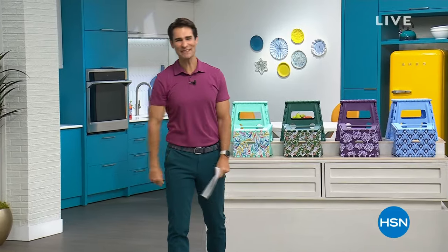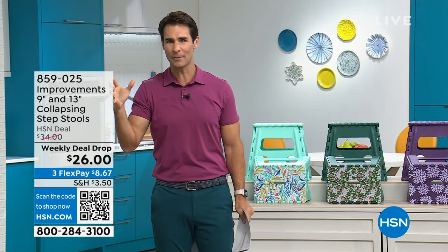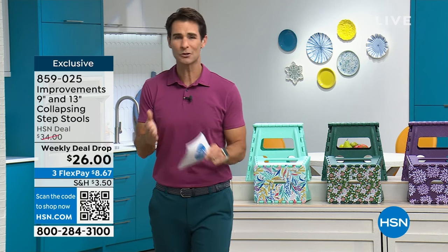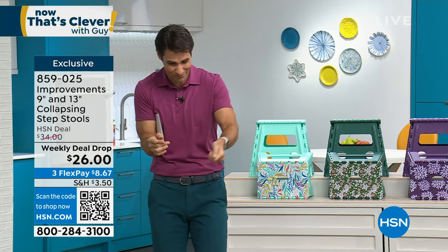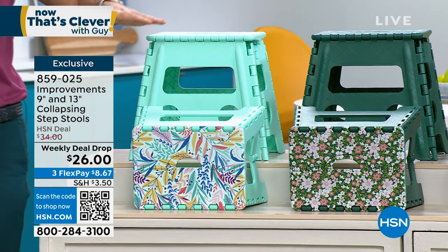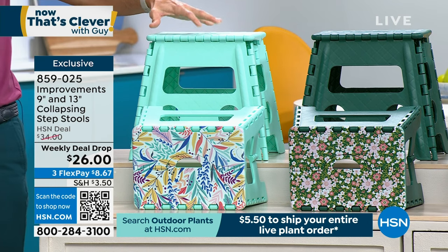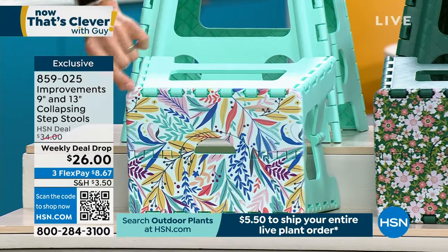Hello everybody, welcome into HSN — happy Saturday! We're having a blast here. We just made a huge mess in Studio D and got it cleaned up with the Mess Master, which is our today's special. We've been airing this week and over 9,000 have been ordered. I have multiple sets at home — my wife, my kids, we use these every single day. They're the best little step stool you're ever going to have because not only are they very strong and sturdy, but when you're not using them, they fold up to about two inches. You can slip them anywhere — I slip mine between the fridge and the cabinet. You're getting a two-pack: the 13-inch and the 9-inch. They come in great colors and patterns. $26 for the two of them.